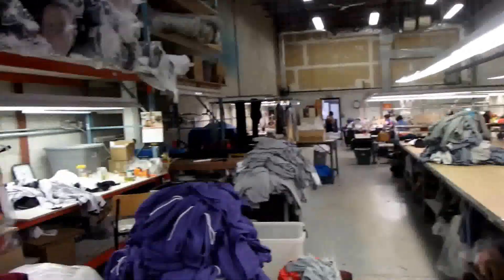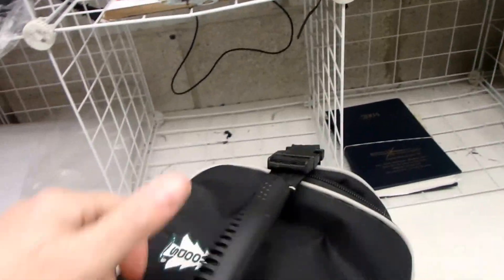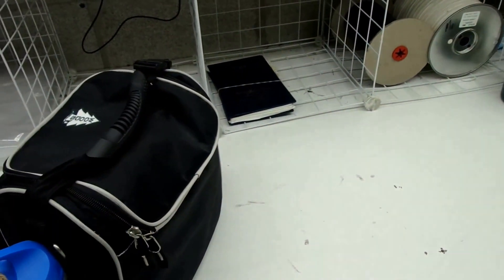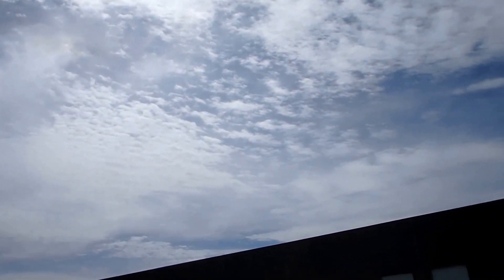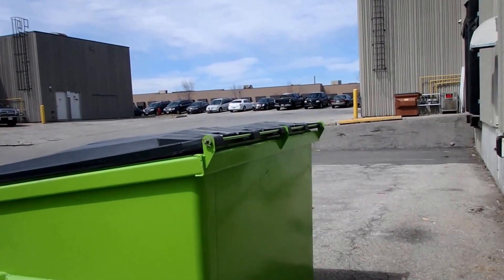Hey guys, it's Backpack Jack. I'm at work and it's lunchtime, and that sun is looking really good at my warehouse door. So instead of eating lunch in the kitchen, I'm going to grab my jacket, my lunch bag, my sunglasses, and we are going out the back door into that glorious sun. I'm going to go find somewhere to eat lunch outside. Come on along with me.